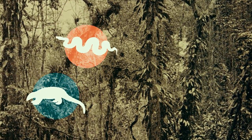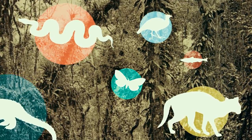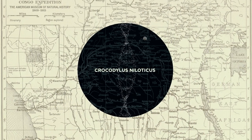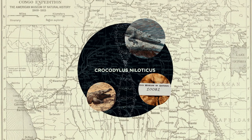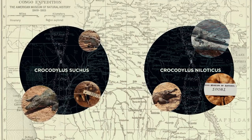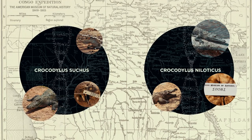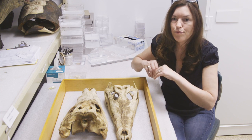We call those things cryptic species, and we are finding that we've underestimated species diversity in virtually all organisms in these forests. It turned out that one specimen represents the Nile crocodile species that we all know from the Nile, and the other represents a completely separate species of crocodiles. In fact, they're so distinct they're not even each other's closest relatives — they haven't exchanged genes in millions of years.